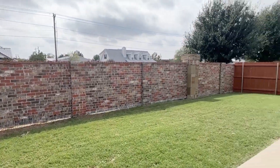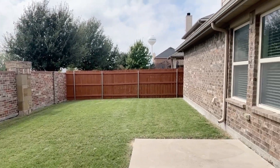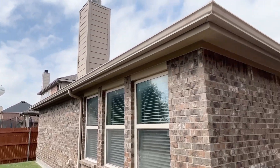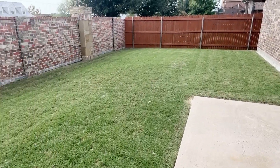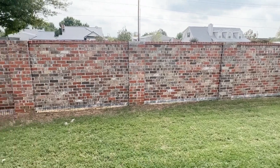Good sized backyard — grass is in great shape. Extended patio here, and a masonry wall maintained by the HOA.